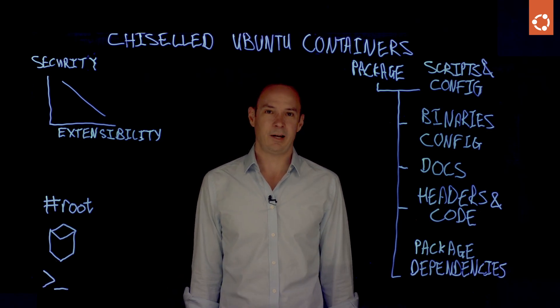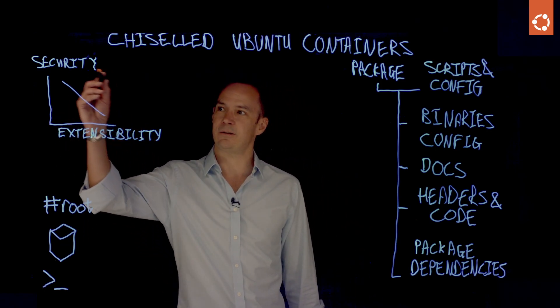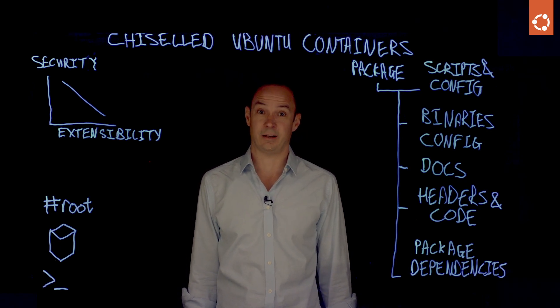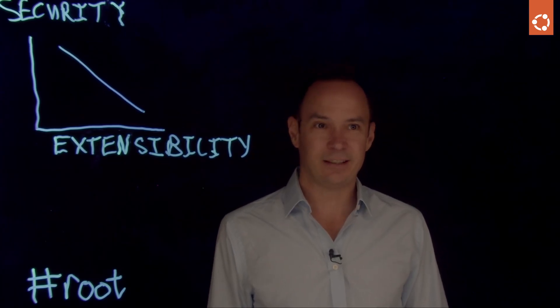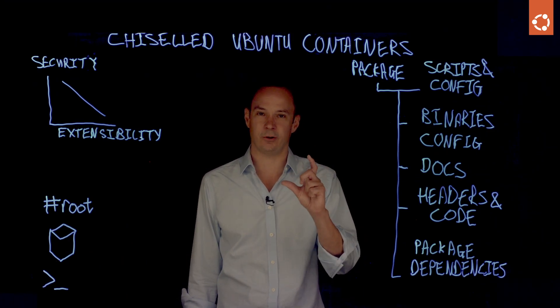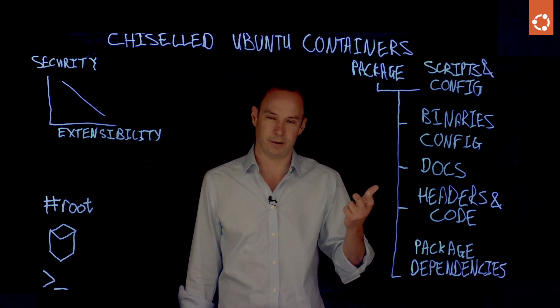What happens when you move to production? That's where this diagram I've drawn up here starts to come into play. Folks who care about production, resource utilization, security postures, and the maintenance of images say that security is better if you've got a smaller container with less in it. So you end up with this inverse proportion of extensibility — which supports innovation — versus security at production time.